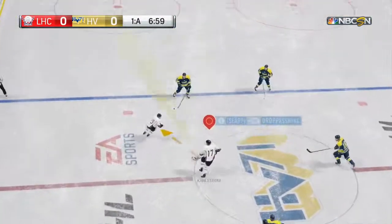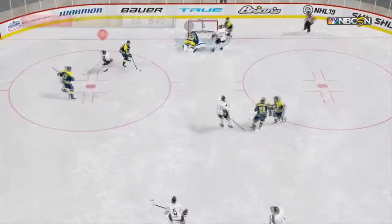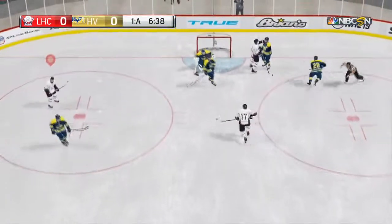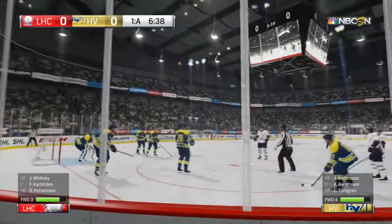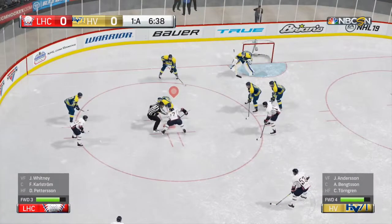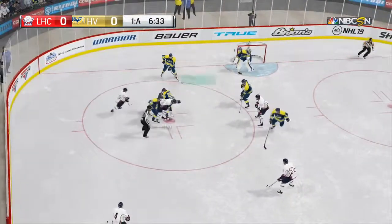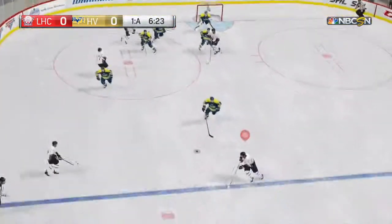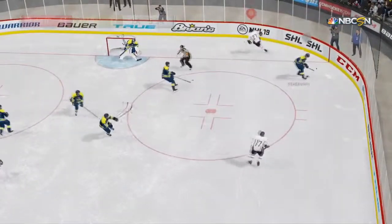Pitch to get it to Whitney — shot, got it all. That's a solid faceoff win; couldn't get through and retain possession. Intercepted that one at an important place.